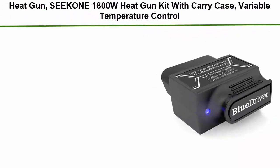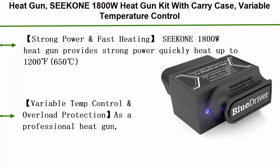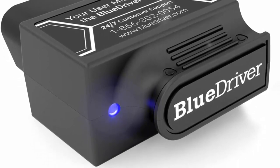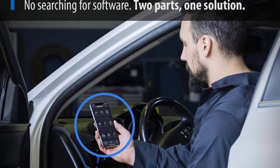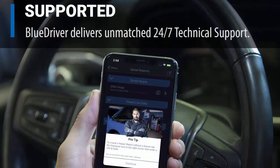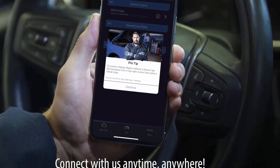Top 1: BlueDriver Bluetooth Pro OBD2 Scan Tool for iPhone and Android. Read and clear your check engine light and all other vehicle systems. Get unlimited free vehicle-specific repair reports generated from a database of millions of fixes verified by professional automotive technicians. As easy to use as a code reader, with all the capabilities of an expensive handheld scan tool, plus the benefits of your smartphone or tablet — free app updates, portability, saving data, and interactive graphing of live data. Officially licensed and certified for Apple and Android devices.